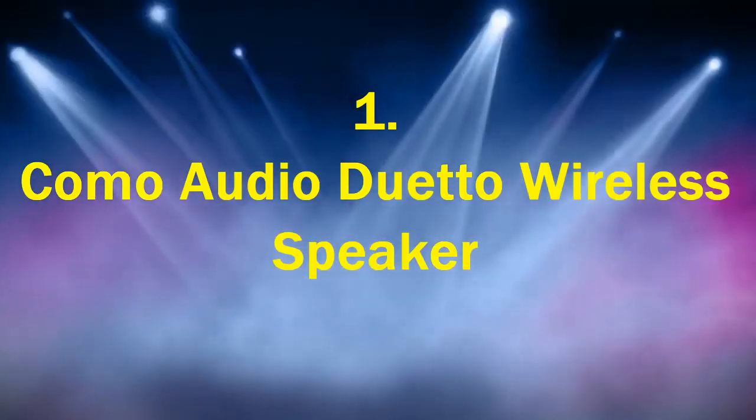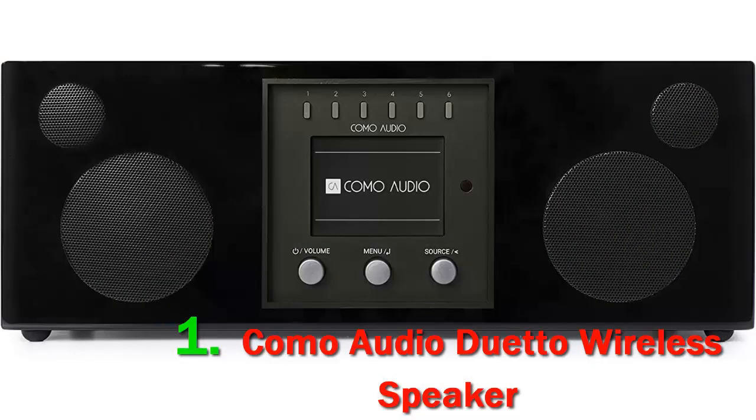Number 1: the Como Audio Duetto wireless speaker. As with the Solo, the Como Audio Duetto is a beautifully designed piece of tech. Drawing inspiration from mid-century Italian design, we love its minimalist approach. It's crafted from a solid half-inch-thick piece of furniture-grade wood for a real premium finish, which also gives it a fair bit of weight.